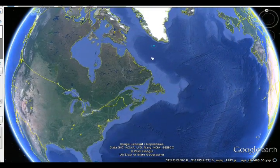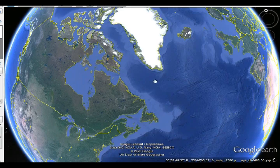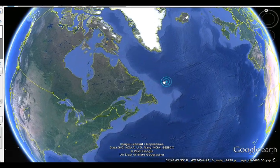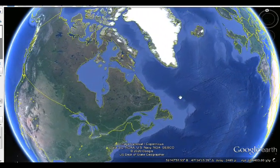The North Atlantic Craton, or NAC, forms part of Earth's ancient crust and is now deep underground. The sample, at a depth of more than 100 miles, helps reconstruct Earth's past geology.